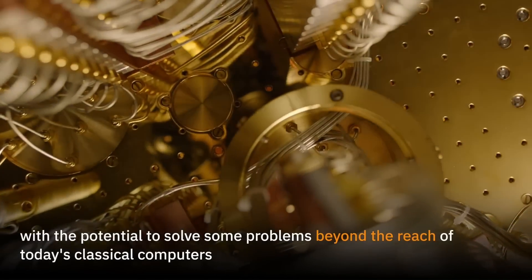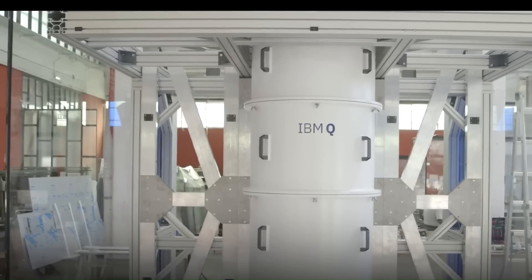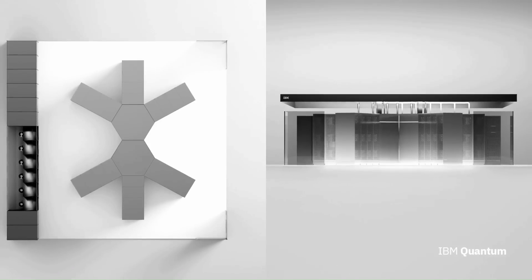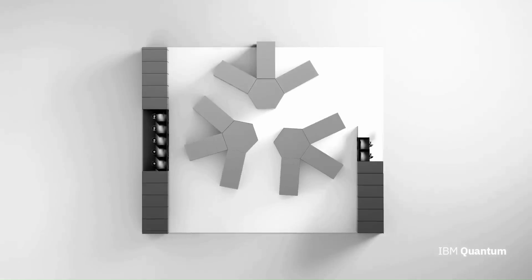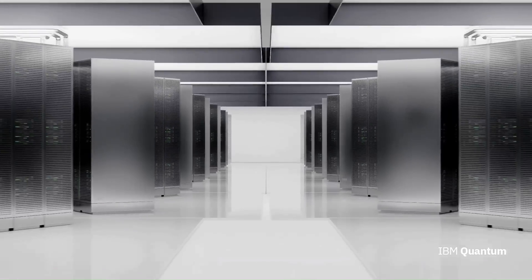The Quantum System 2 is based on a modular architecture that allows for the addition of more qubits and processing power as needed. It also features a new type of quantum processor called the IBM Osprey, which has 433 qubits — the largest quantum processor that IBM has built to date.